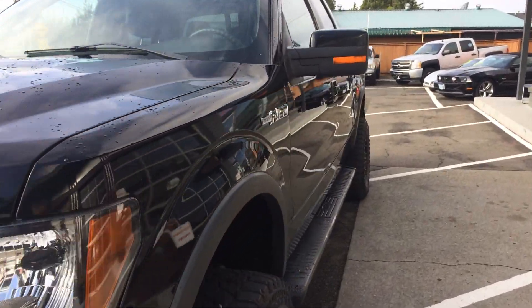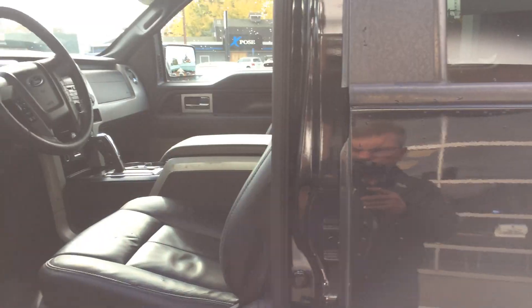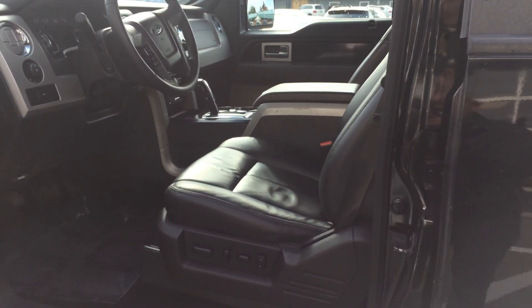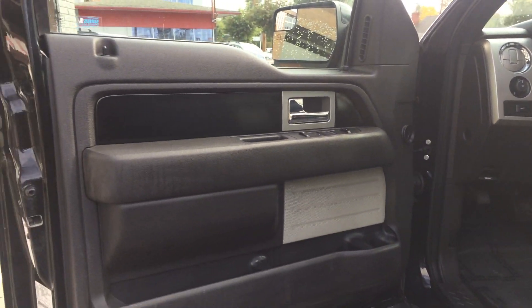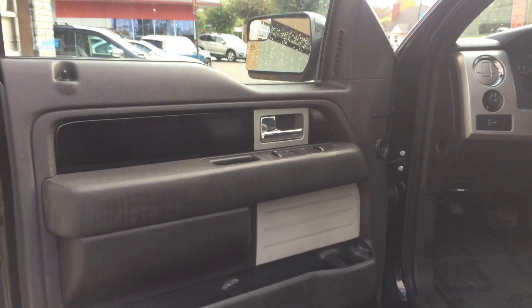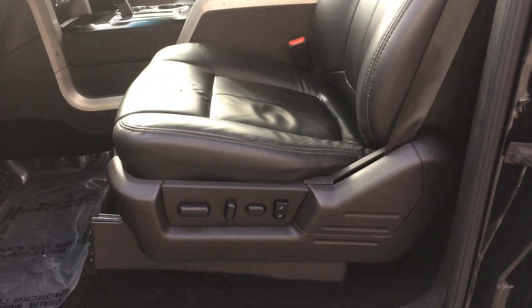Alright, let's get to the inside condition and features. Let's find those keys in my pocket here somewhere. Power windows, power locks. Power memory seats.